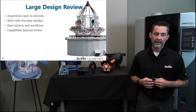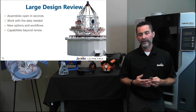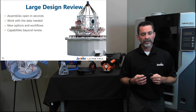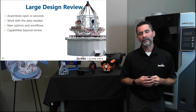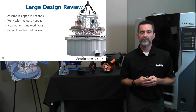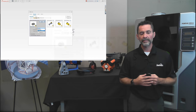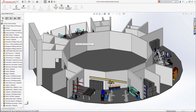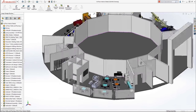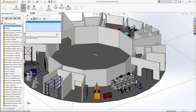Large Design Review is a tool that's been around since 2012, allowing you to open large assembly models very quickly and easily with great performance. It lets you view the feature tree, see parts and assemblies, turn them on and off, take measurements, interrogate the model, create section views, and hide components. Because we're not loading as much information, it performs quite well.